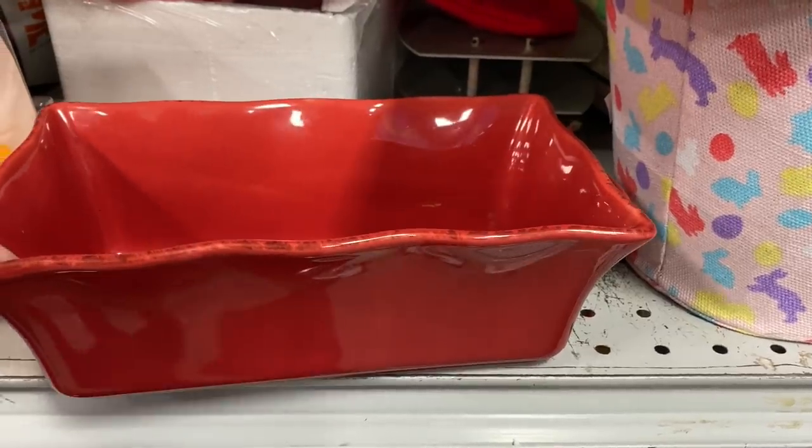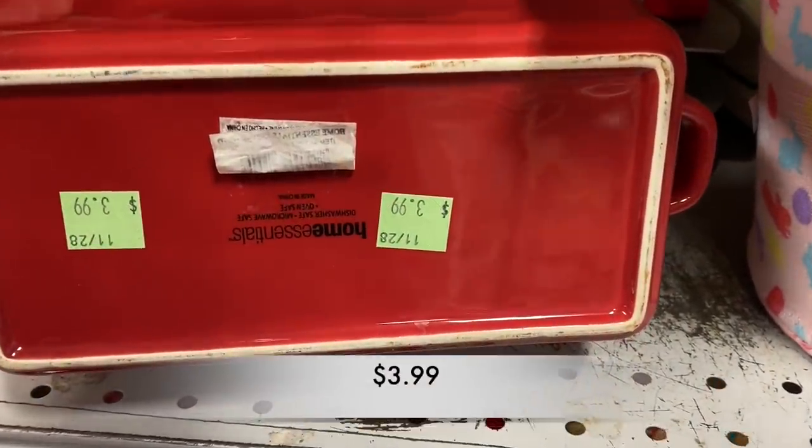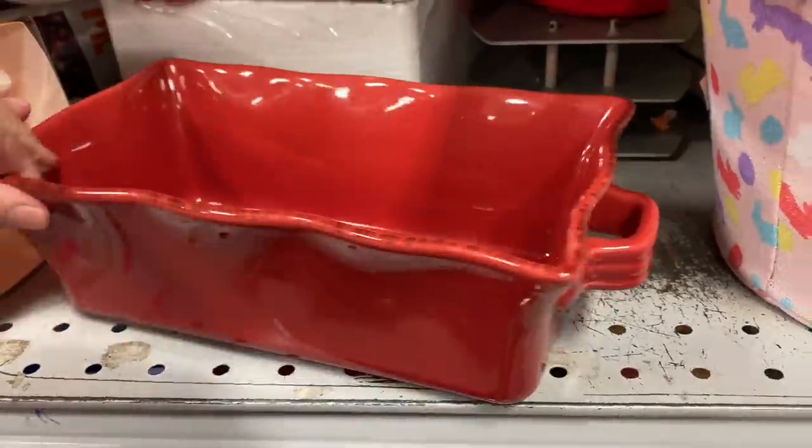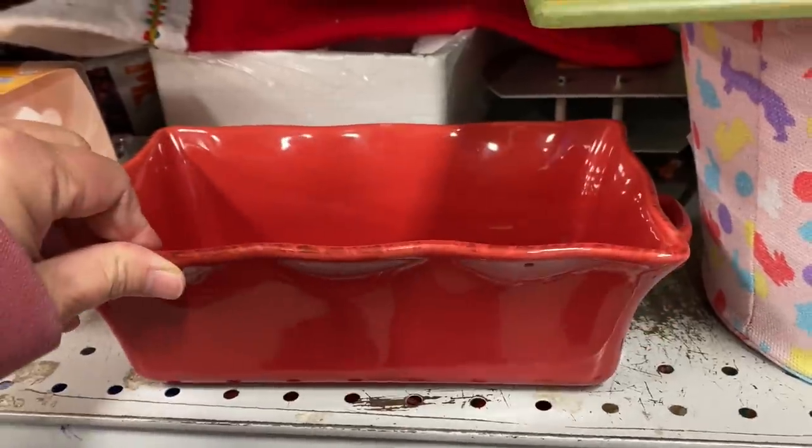This red planter would be a fantastic addition to any tablescape or just somewhere around your home during Christmas time. The coloring is fantastic.